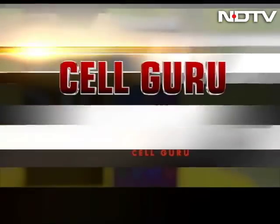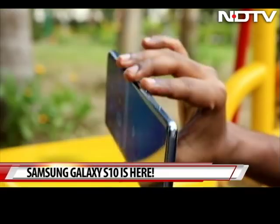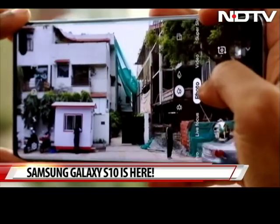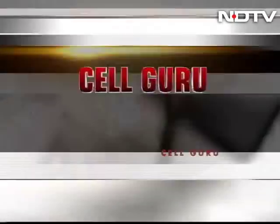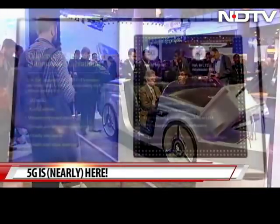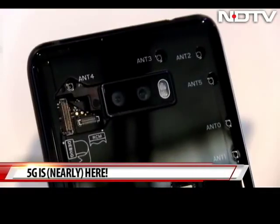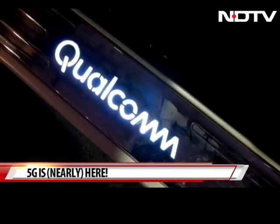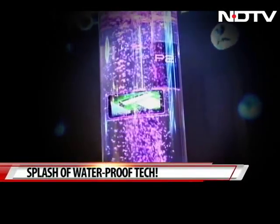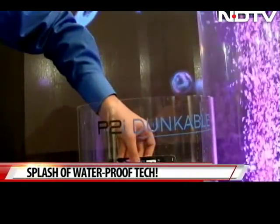On Cell Guru today, the new and bright stars in Samsung's Galaxy are here. We get our hands on the Galaxy S10 Plus, test out all its features including the camera, and tell you if these are the flagship phones you should be looking at. Our journey through Mobile World Congress continues with the most talked-about feature — 5G. We look at 5G-ready phones, automobiles, and other technologies powered by Qualcomm. P2I also showcases its new waterproof technology for phones called Dunkable, and we have some fun plopping phones into water.